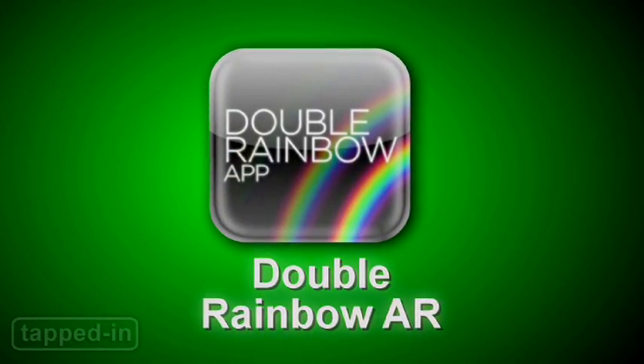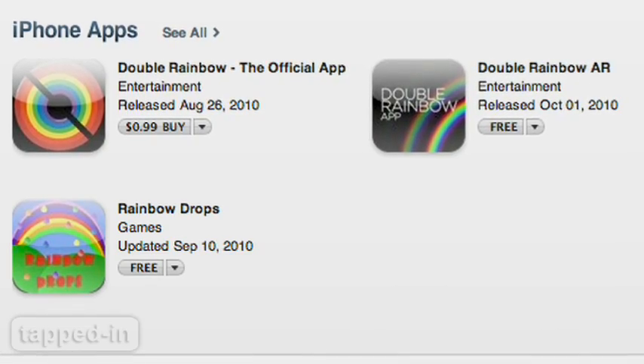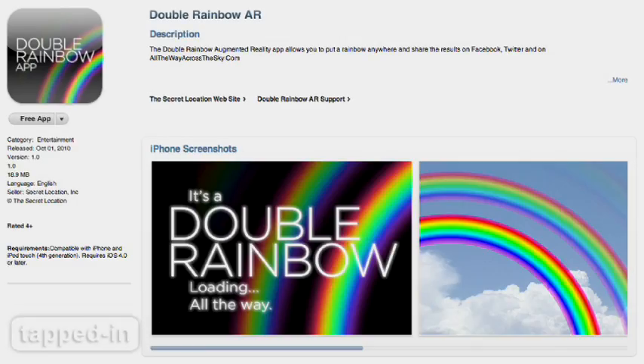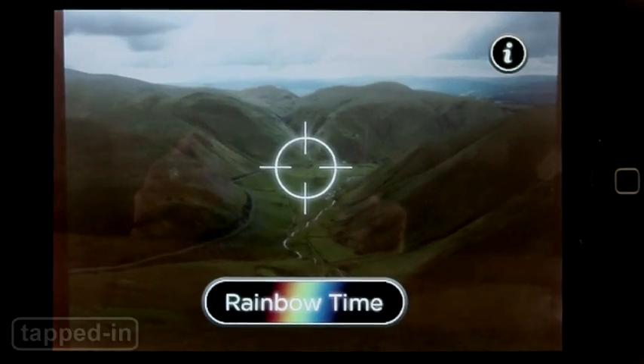Finally, no photo is complete without a double rainbow. There are a few apps that pay homage to the classic viral video, Double Rainbow Guy. We picked one that's free. The idea is simple: take a photo, and a beautiful double rainbow appears.